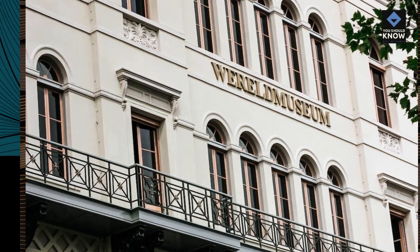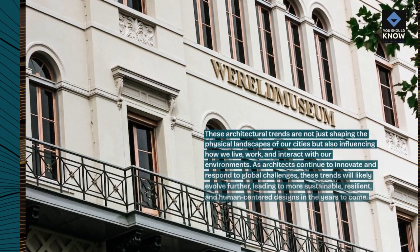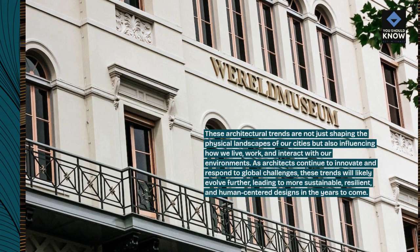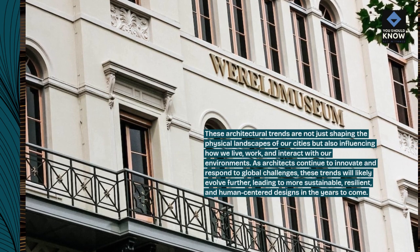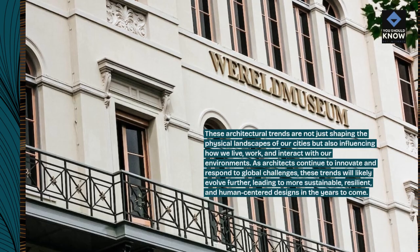These architectural trends are not just shaping the physical landscapes of our cities but also influencing how we live, work, and interact with our environments. As architects continue to innovate and respond to global challenges, these trends will likely evolve further, leading to more sustainable, resilient, and human-centered designs in the years to come.